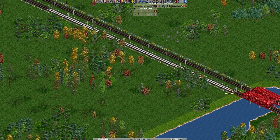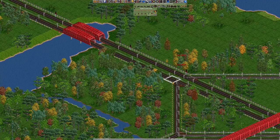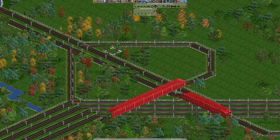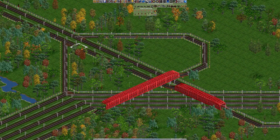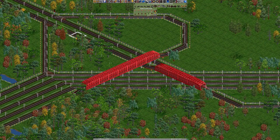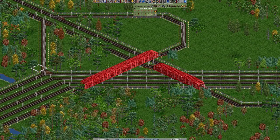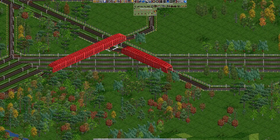Gotta keep those trains flexible, gotta keep those trains running. Oh, there's a plopping sound — I didn't hear that before. Like plopping a signal, it just makes a little sound. People are unsubscribing as we speak.